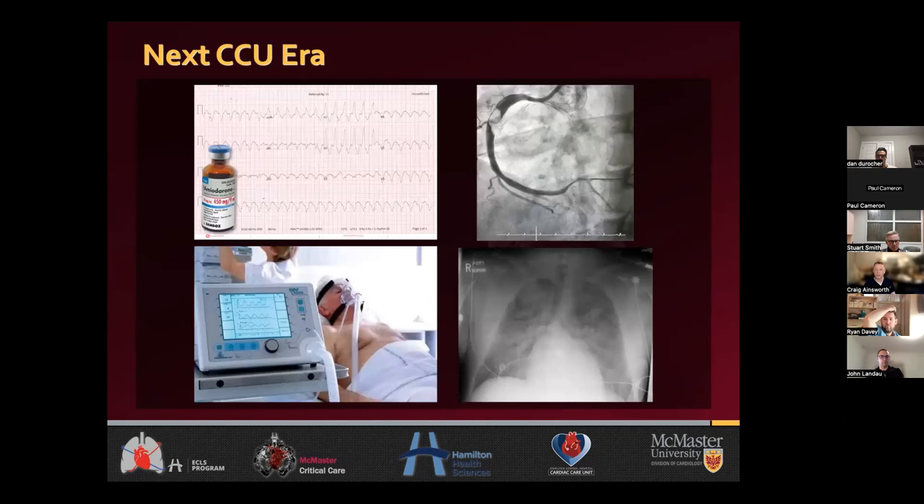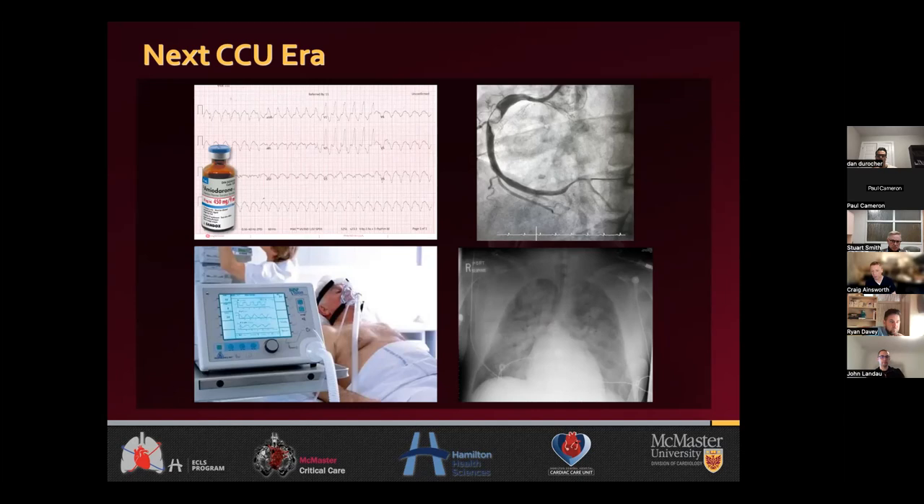We then transitioned to the next 20 or 30 years, which is where many people still are. We now have therapies — primary PCI, lytics, medications for tachyarrhythmias, bradyarrhythmias, and other therapies. This is where CCUs kind of graduated and gravitated to, but yet still the sicker patients ended up in the ICU looked after by general intensivists.